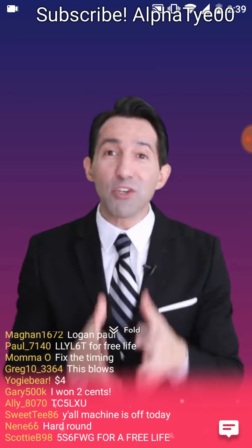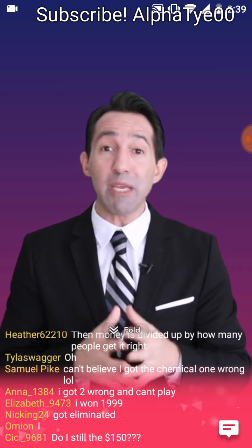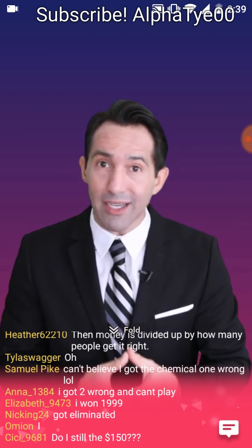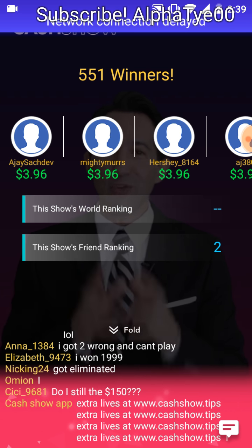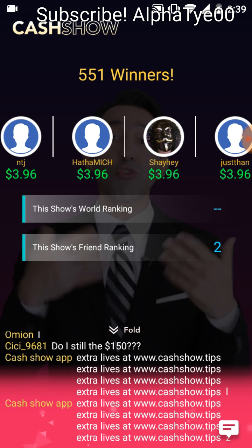Wow, what an incredible round of The Cash Show! We have winners — that's right. Congratulations to our winners who got all 12 questions right. Check out the prize payment distribution and see how many people got each question right. Not bad, guys. And now here are your winners. Congratulations to you guys!